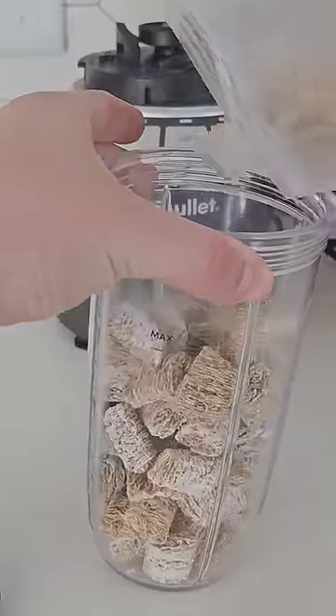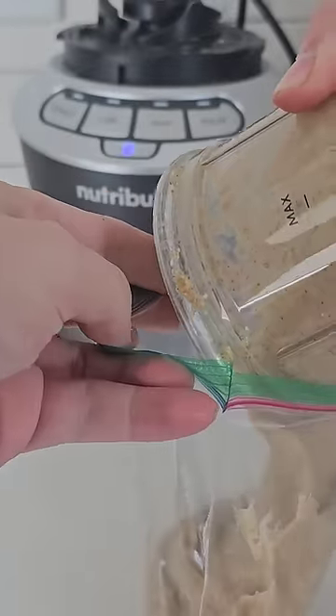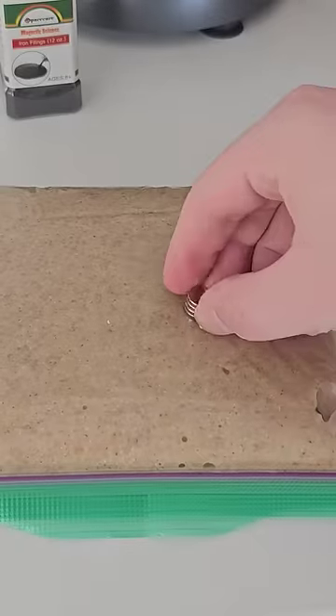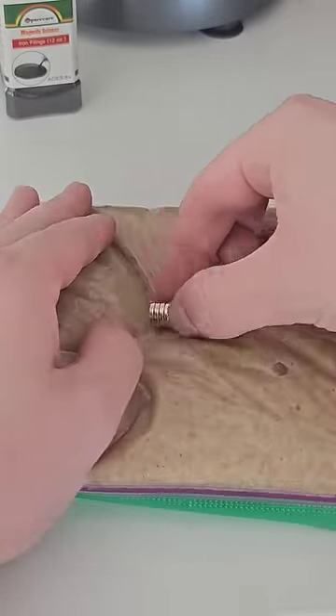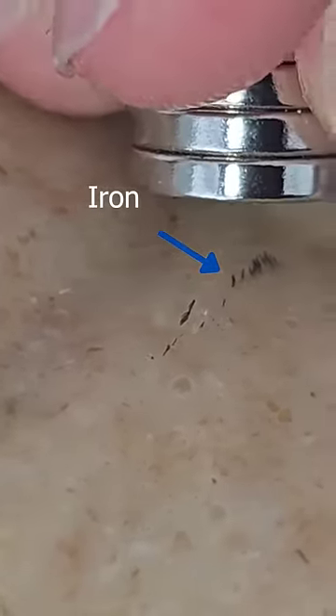First up, take a cereal that is high in iron and add some water and blend it up. Then take this mixture and put it into a plastic bag and close it. Then take a strong neodymium magnet and slowly rub it all over the outside of the plastic bag, trying to expose the magnet to as much cereal as possible. If you're careful enough, you can see the iron pile up and you can move it around with the magnet.